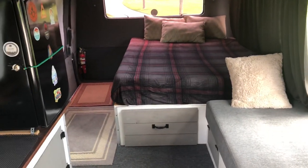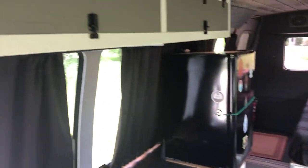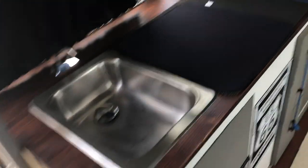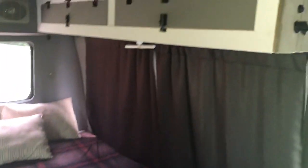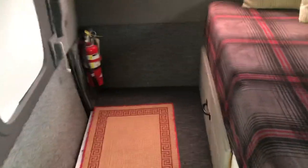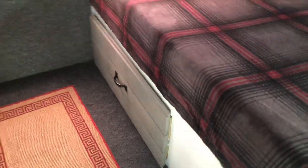Queen-size bed with more storage, lift-up access, little fridge, more cabinets, counter, little sink. It was really fun making this thing. There's a new AC — thirteen thousand five hundred BTU — and more storage underneath there.